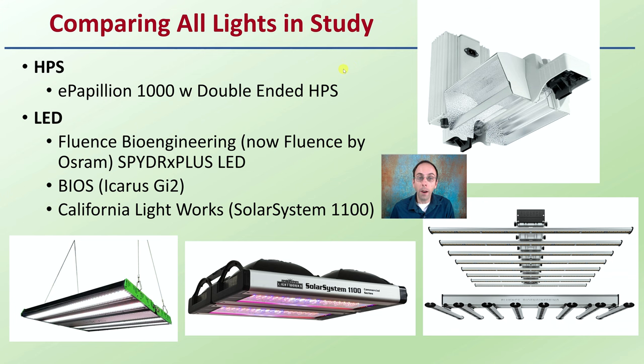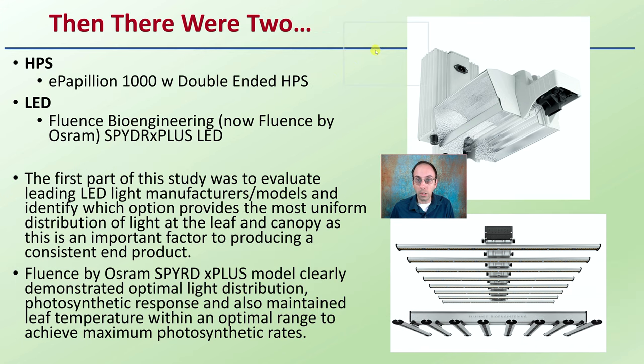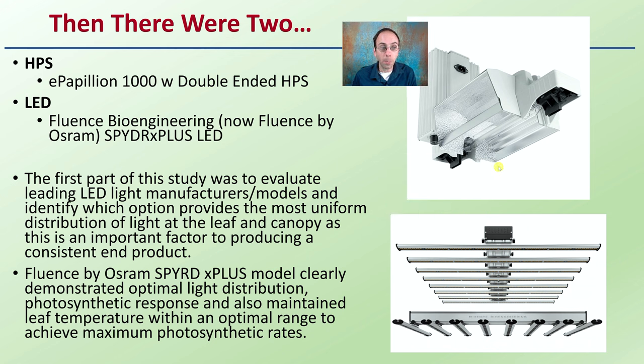After their comparison of the LED lights, only two remained. They kept the high-pressure sodium for comparison and the Fluence Bioengineering — now known as Fluence by Osram — Spider X Plus LED lights. The first part of the study was geared to evaluating leading LED light manufacturers to identify which option provides the most uniform distribution of light at the leaf and canopy, as well as producing a consistent end product. The Fluence by Osram Spider X Plus clearly demonstrated optimum light distribution, photosynthetic response, and maintained leaf temperature within the optimum range to achieve maximum photosynthetic rates — that's why they chose it.